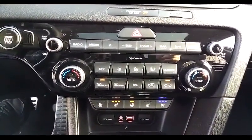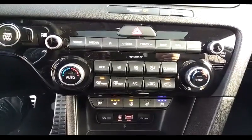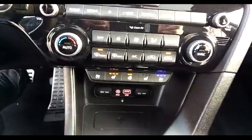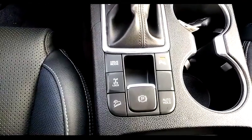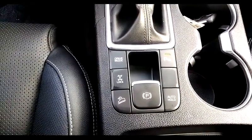We have a climate control center, heated and cooled front leather surface seats, a heated steering wheel, auxiliary and USB ports as well as two 12-volt charging ports. We have a lock for the all-wheel drive, downhill assist, parking sensors on and off, auto hold, and drive mode select.